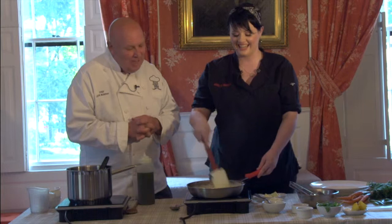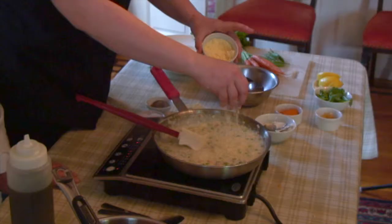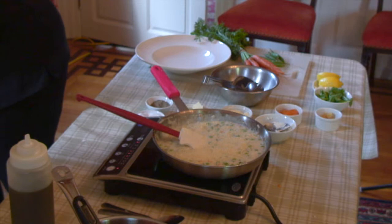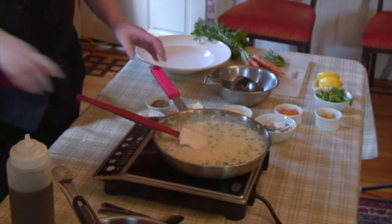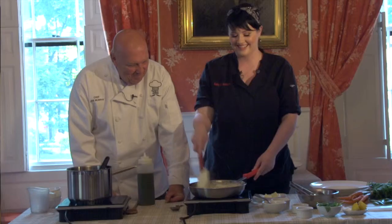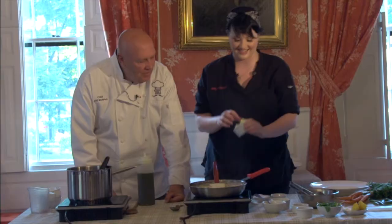And then I'm going to add some Romano — grated Romano cheese. What a great dish. Was this your idea to come up with this recipe? Yeah. I don't cook like this at home all the time. The final richness: butter. I'm going to do two tablespoons.